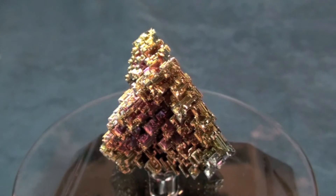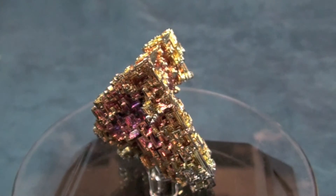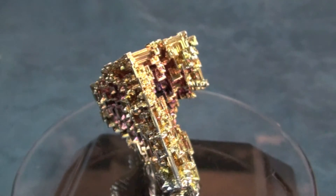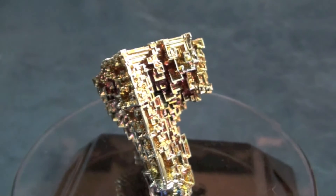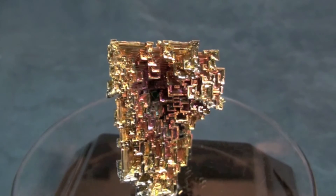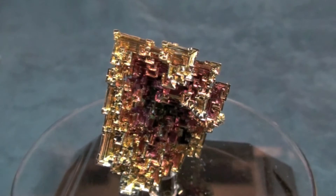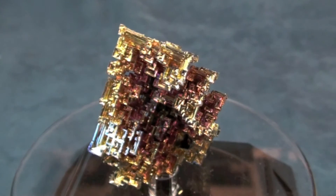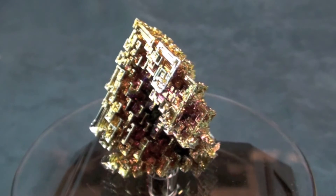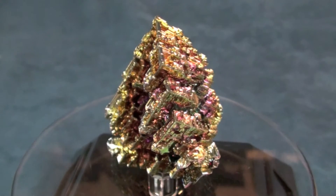Bismuth rarely occurs in these beautiful crystal shapes in nature. It is mostly a massive type formation, but because of the low melting point at about 500 degrees Fahrenheit, bismuth can actually be melted and recrystallized under controlled conditions to create these beautiful shapes. The shapes with all of the rectangles and squares and the various colors are all natural formation, even though grown under controlled conditions. This is a real-time look at just how fantastic and amazing the crystal shapes can be of this outstanding element.